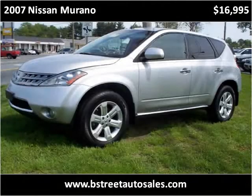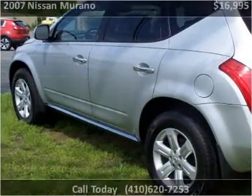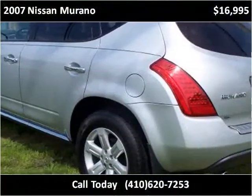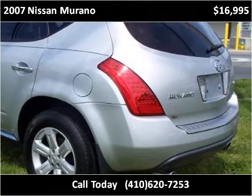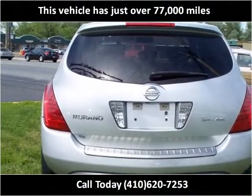This 2007 Nissan Murano is available from Bridge Street Auto Sales. This vehicle has just over 77,000 miles.